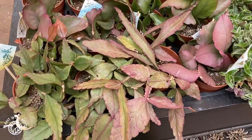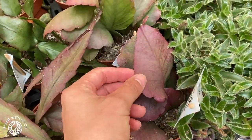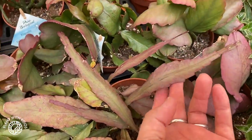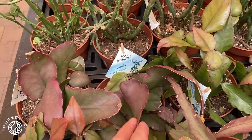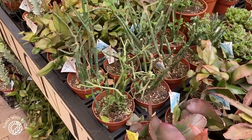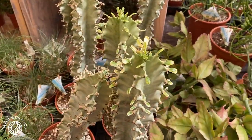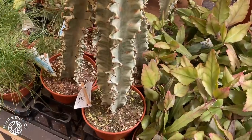Some really nice succulents with sun stress, or maybe they just are red — I don't know. Rhipsalis pachyptera robusta. I don't really do succulents, but I wanted to show you some anyway because they always have some cool plants here.